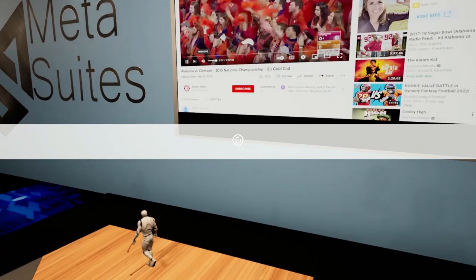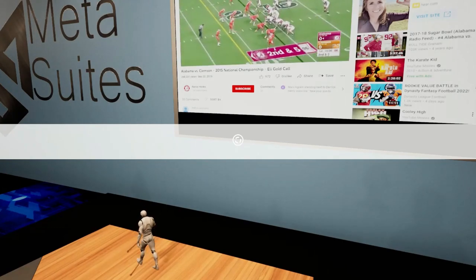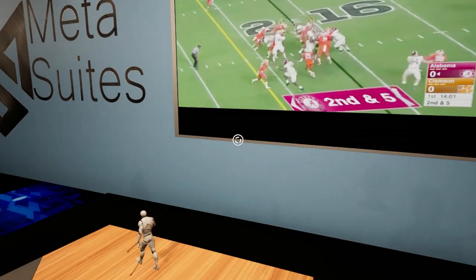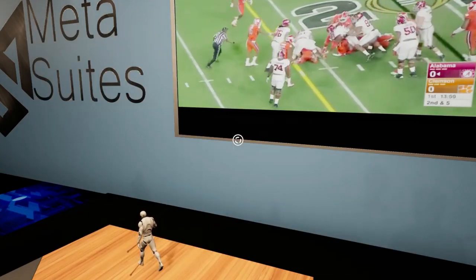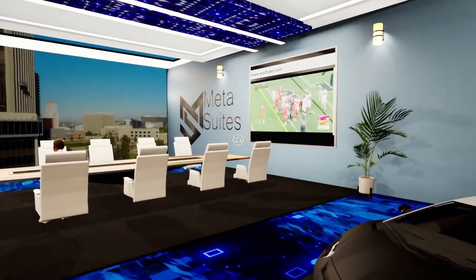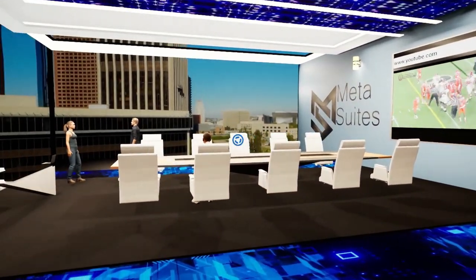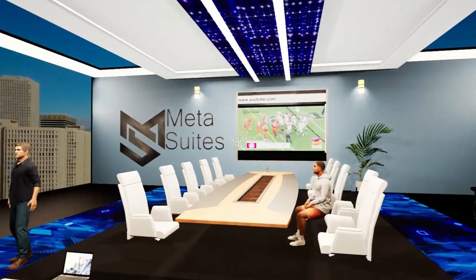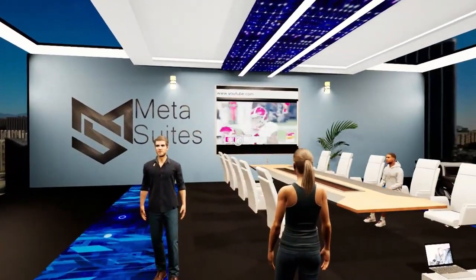Let's check out the TV — streaming capabilities are pretty cool. Going full screen here, you're able to watch a game. Imagine inviting your friends, watching the game together even though you're all in different parts of the world.